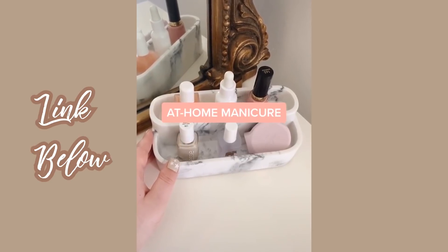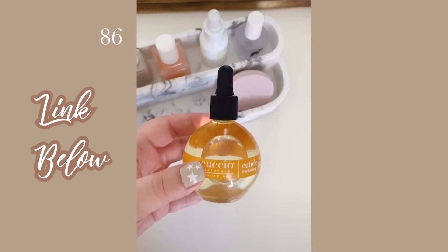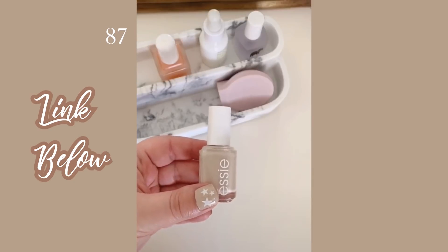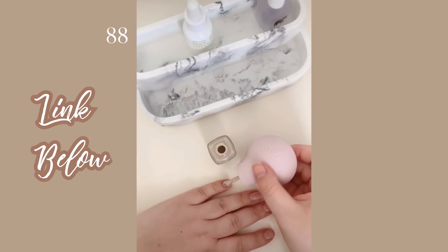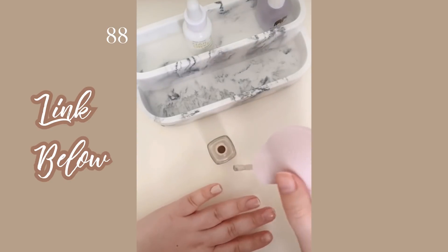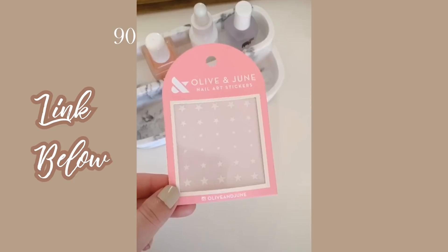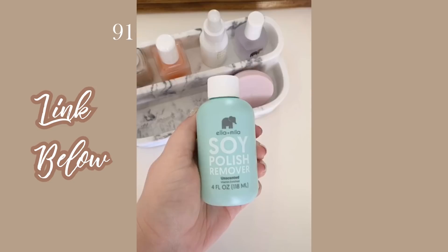Seven manicure must-haves: a base coat, a top coat, cuticle oil — the milk and honey one is my favorite, it's so moisturizing. Polish in your favorite shade — the silicone handle makes it really easy to apply and much neater. Quick dry drops if you hate waiting for nails to dry. Fun nail art stickers, which I apply with tweezers. And lastly, nail polish remover — I love this one because it's unscented and filled with vitamins so it moisturizes your nails as you take your polish off.